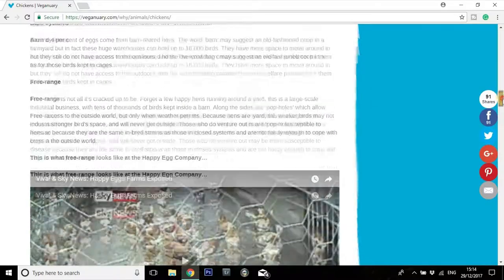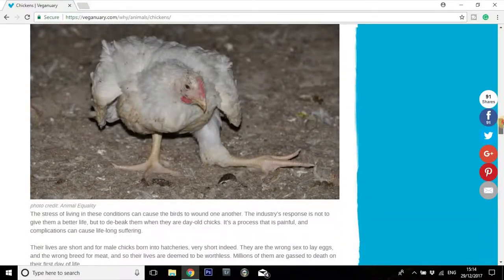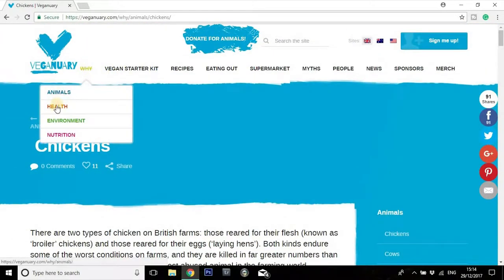There's a lot of behind-the-scenes footage, a lot of undercover videos with references, and it basically goes through each individual type of animal to explain exactly how they're treated. Literally just watching one or two of these behind-the-scenes undercover videos alone is probably enough for most people to decide to give Veganuary a go.